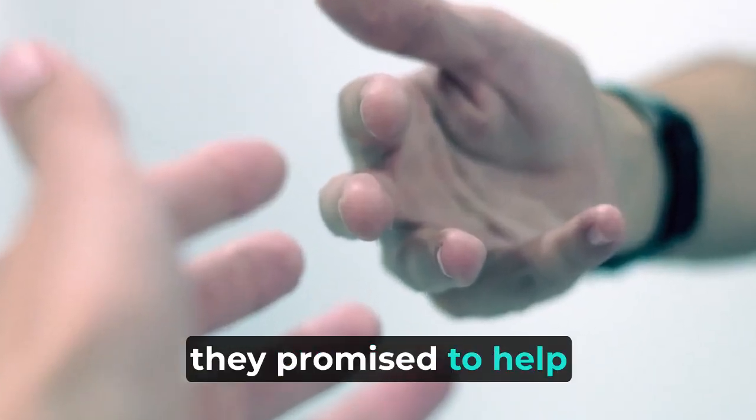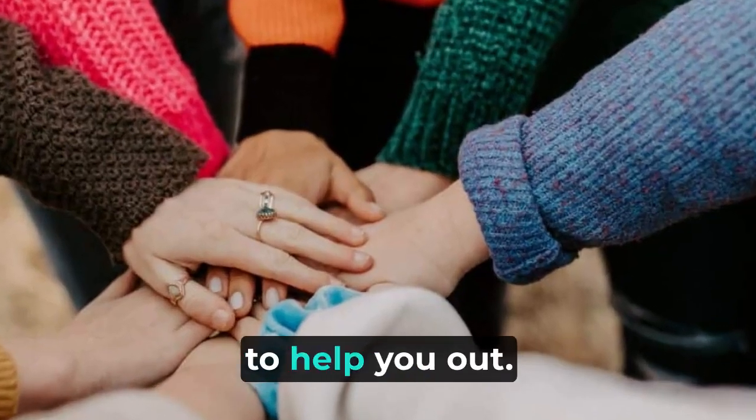Warranty and support. If something goes wrong, they promise to help you for a long time. It's like having a buddy to help you out.